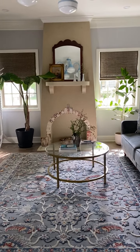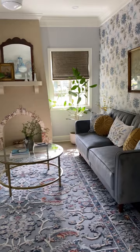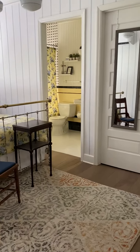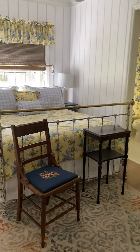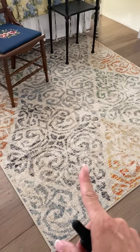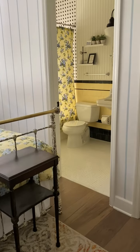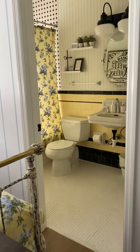And then if I go in here, here's the bedroom with Laura Ashley bedding. That's one of my rugs from my collection. And then into the bathroom.